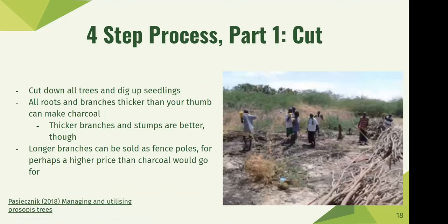When working with Prosopis, there's a four-step process. Step one is cutting — essentially cutting down all the trees and digging up the seedlings. Since Prosopis grows in very dense thickets, you should first cut a small region in the thickets to base your cutting operation, then spread out from there. You should cut down all the trees and dig up the seedlings because they can obviously regrow. All roots and branches thicker than your thumb can be used to make charcoal, but the thickest branches and stumps are best. Longer branches can also be sold as fence poles and sometimes fetch a higher price than charcoal.